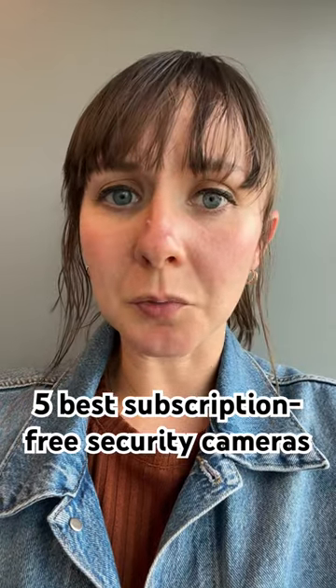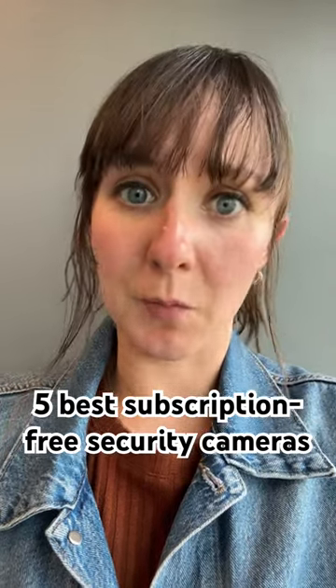If you want a security camera but don't want to pay subscription fees, check these five cameras out. Let's go.